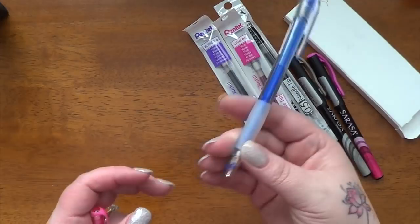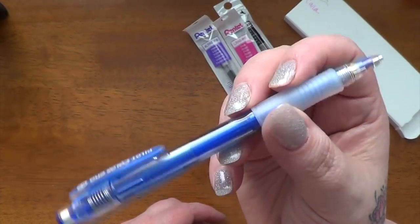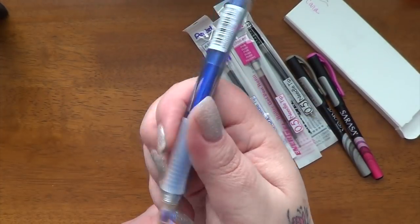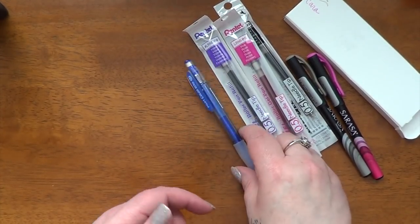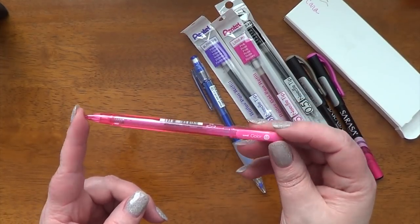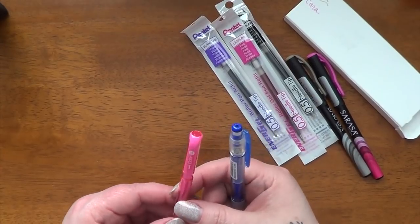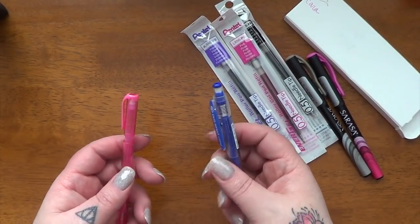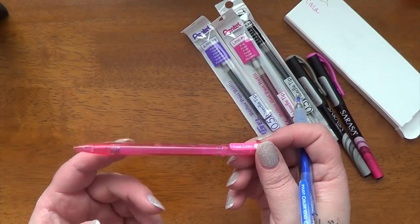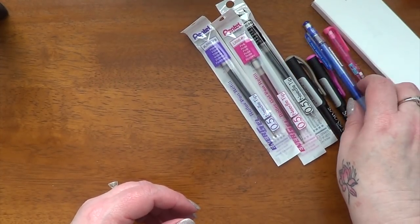Somehow I managed to misplace my blue Pilot Color mechanical pencil — this has the blue pencil lead in it. I'm tempted to say one of my kids snagged it because blue is their favorite color, but I have no proof. I needed to replace it because I wanted the complete set. While looking, I noticed they have another mechanical pencil with colored lead: the Uni Color — this is 0.5 and this is 0.7. As far as feel, the Pilot is more substantial in my hand, while the Uni feels lightweight and a little cheaper feeling, but it still may be great pencil lead.